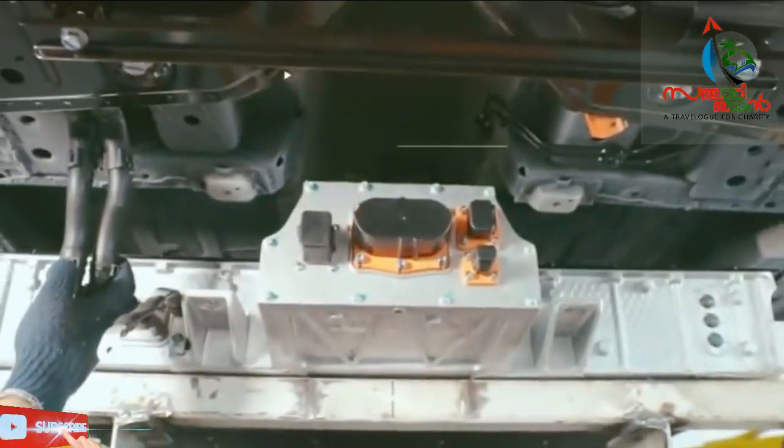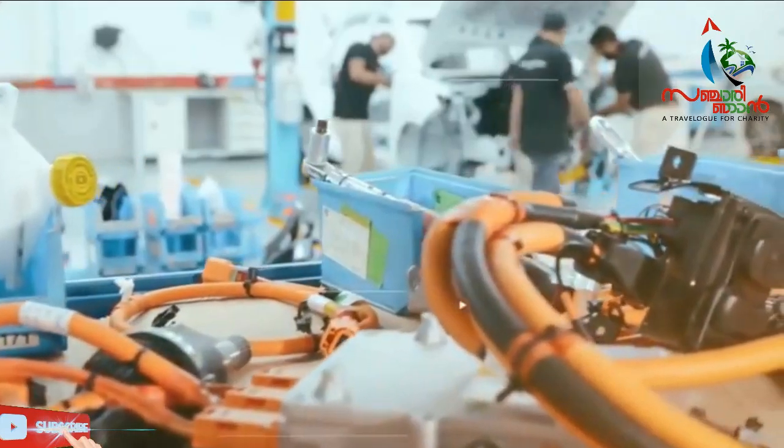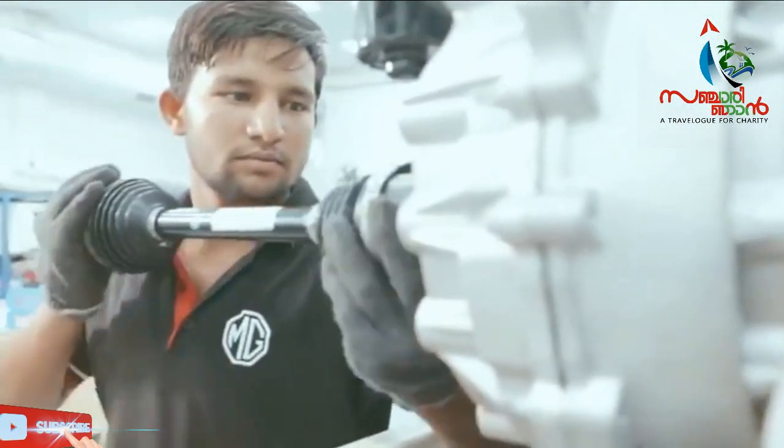Some new cars are going to be implemented. MG is the new car on the market. We have to implement a US MG USS EV. That is the new car.